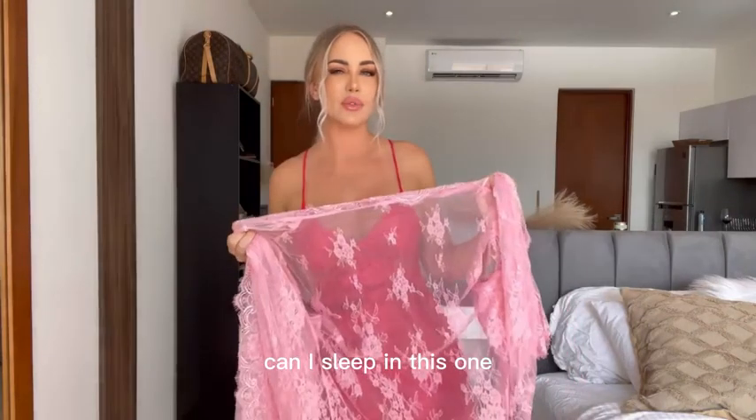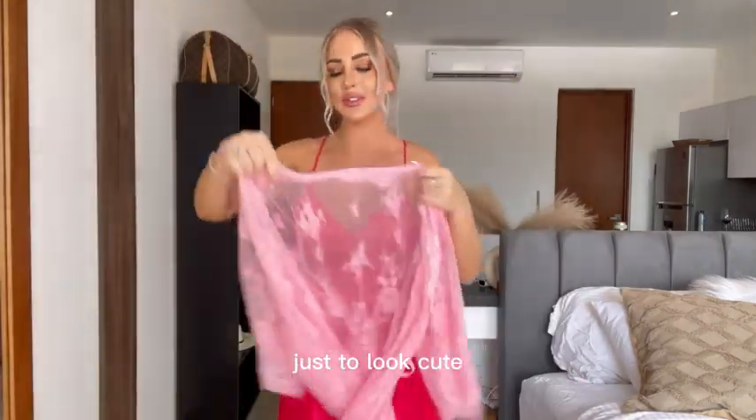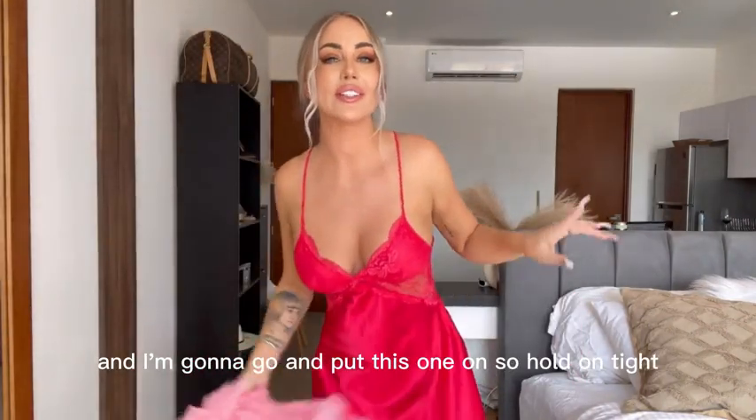Maybe this is... Can I sleep in this one? Obviously I can sleep in this one — just to look cute. I'm gonna go and put this one on, so hold on tight.